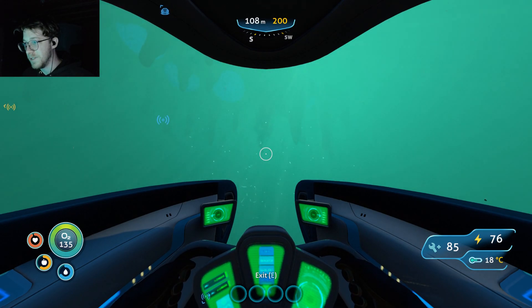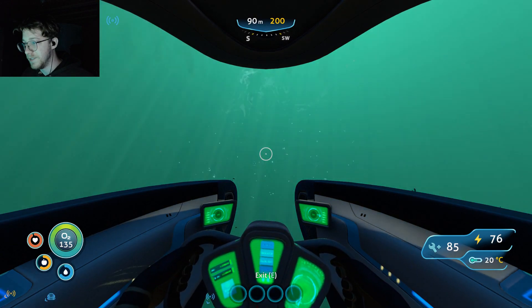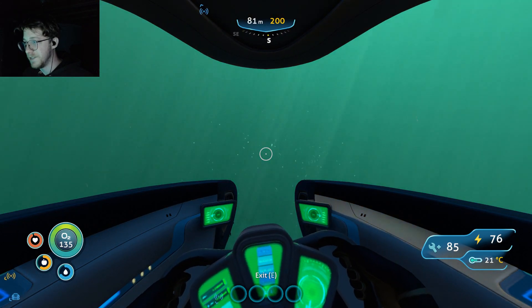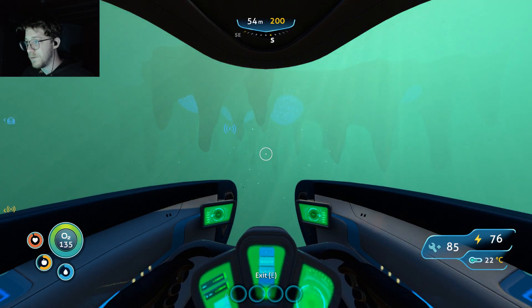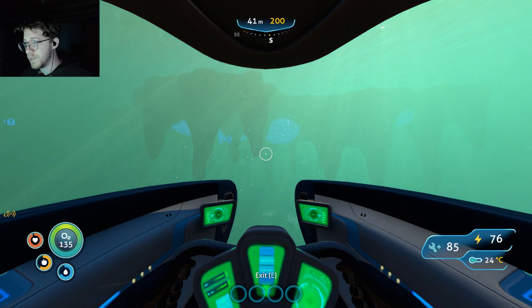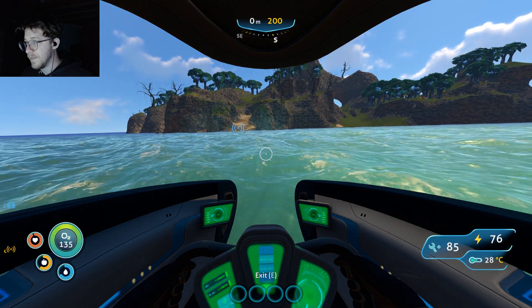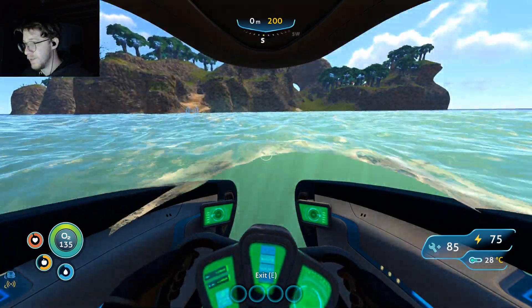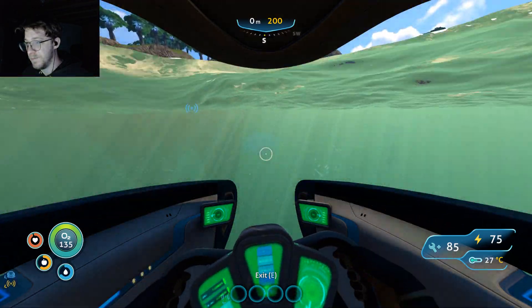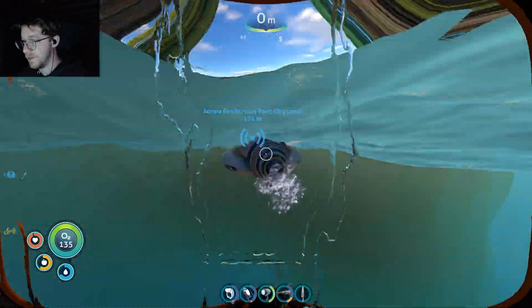Oh, there's some rocks falling — that's really cool, but just go up, just go up. That's a giant monster, isn't it? That's like a giant fish or something. No, it's just dry land, okay. Let's just go — I want to get onto land right now.